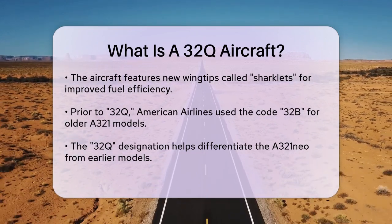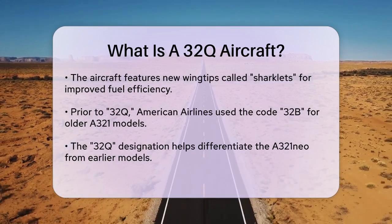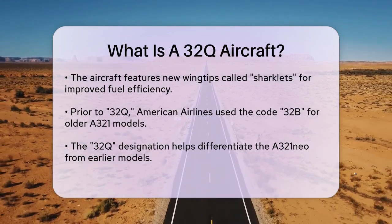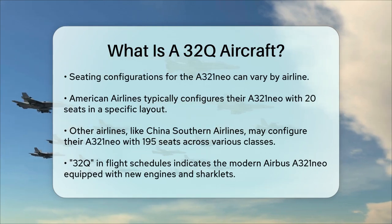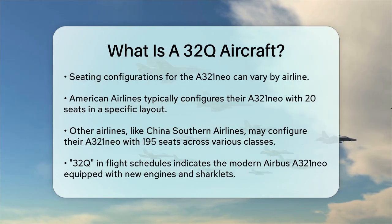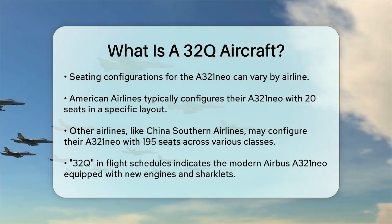In terms of seating configuration, the A321neo, or 32Q, can vary depending on the airline. For example, American Airlines configures their A321neo with 20 seats in a specific layout. Other airlines like China Southern Airlines configure their A321neo — also referred to as 32Q — with a total of 195 seats, including four business class, 24 premium economy, and 167 economy class seats.